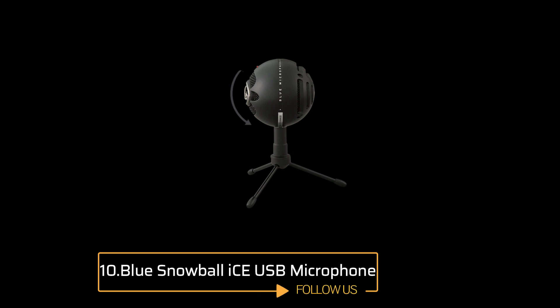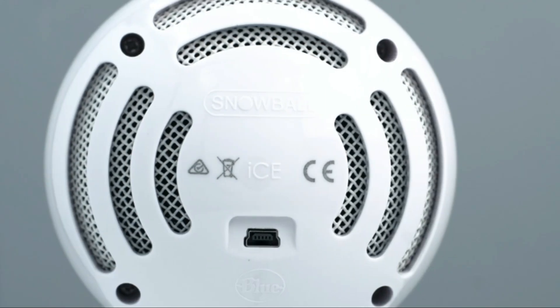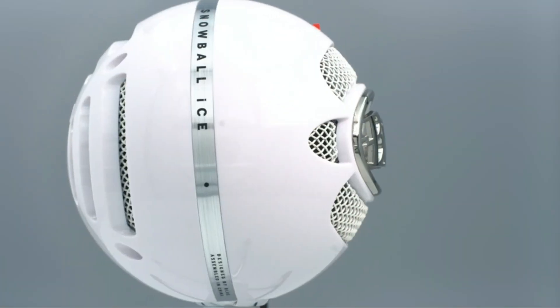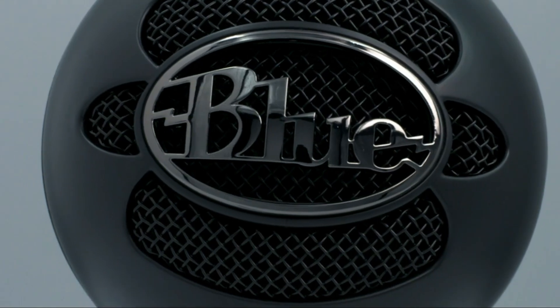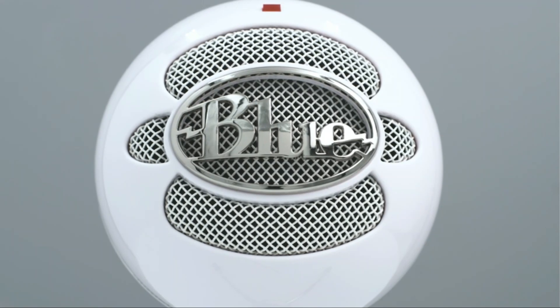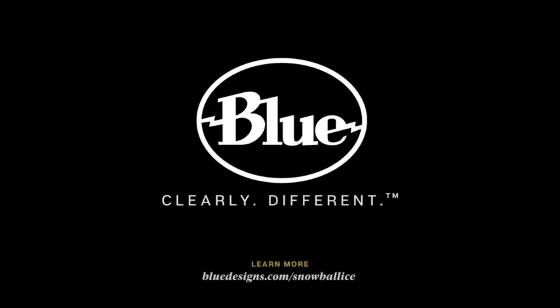Number 10: Blue Snowball Ice USB Microphone. This microphone features a custom condenser capsule powered by Blue's technology that delivers superior audio quality compared to your computer's built-in microphone. The cardioid pickup pattern captures clear and focused sound of your voice, ideal for streaming, podcasting, broadcasting, Skype calls, and Zoom meetings.